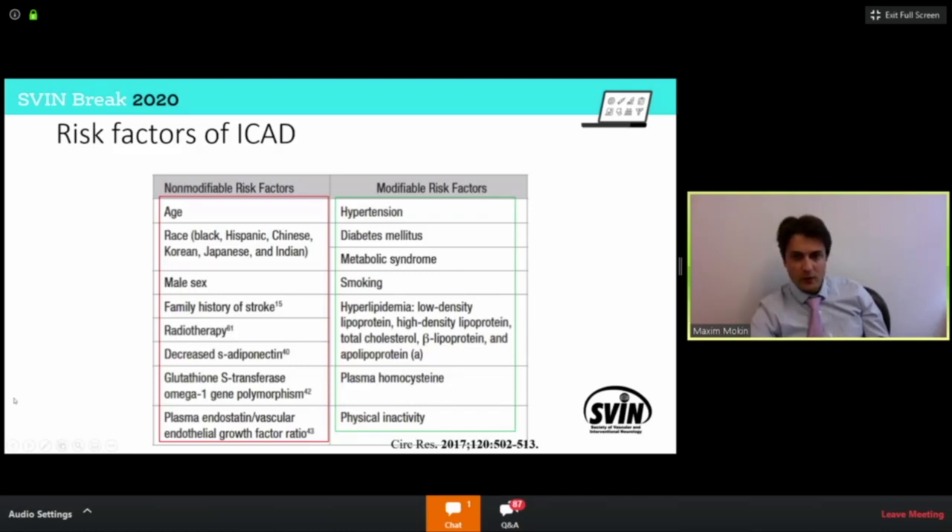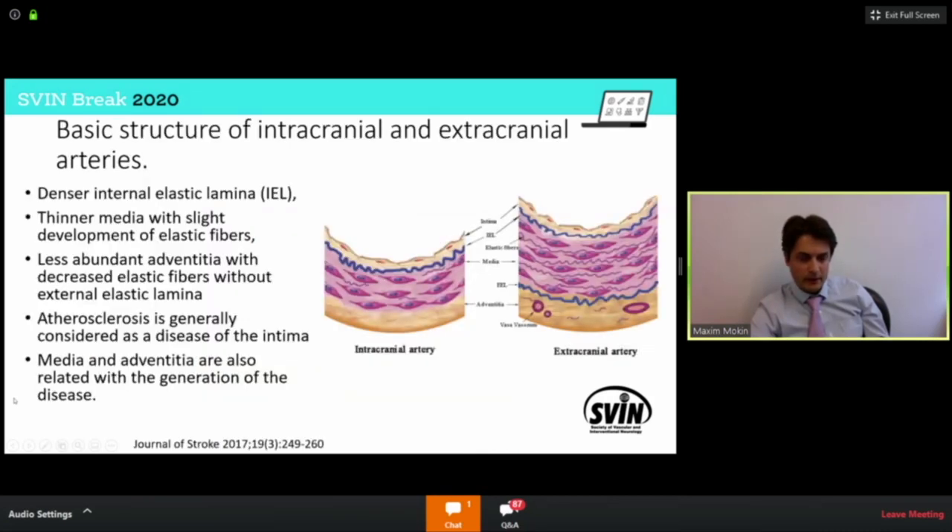Modifiable risk factors are the ones we try to treat. Most of them take a long time to get stabilized, whether it's treatment of diabetes, smoking, hyperlipidemia, or hypertension. When it comes to intracranial vessels, atherosclerosis is generally considered a disease of the intima, but remember that the media and adventitia are also involved. There is certainly an anatomical difference when it comes to intracranial vessels versus extracranial or coronary arteries, which should be considered when we draw analogies with carotid or coronary vessel studies.